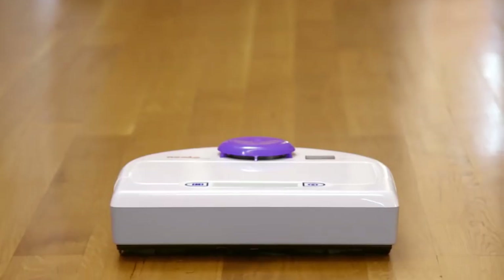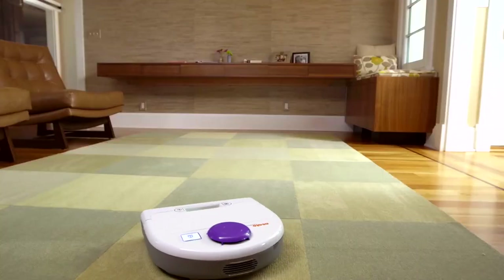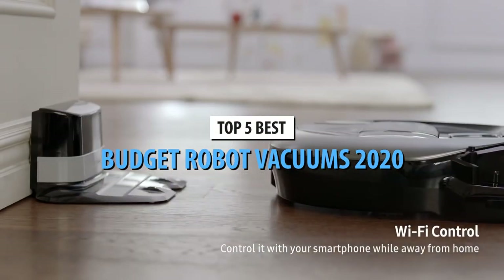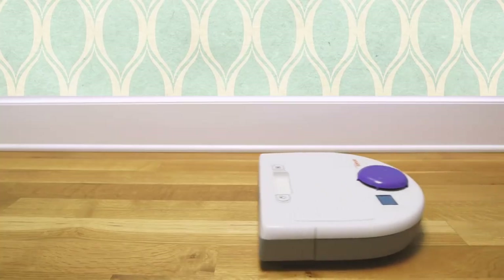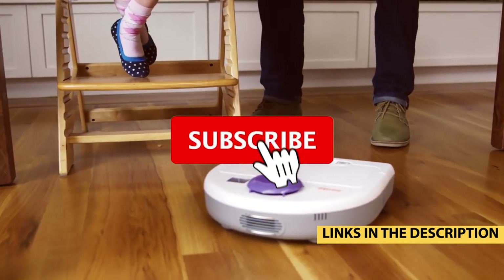Robotic vacuums offer more convenience and simplify the already straightforward task of house cleaning chores. So if you were considering buying one but didn't know where to look, we've laid out the best budget robot vacuums in 2020. For more information on the products, I have included links in the description box below, which are updated for the best prices.